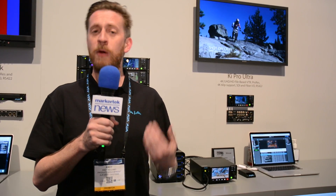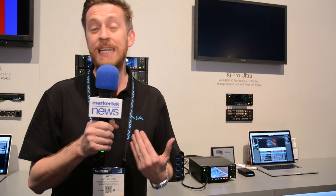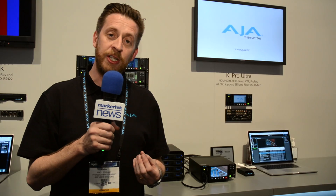These four great features will be available in the next firmware release, version 1.2, which will be available very soon, hopefully early next month.